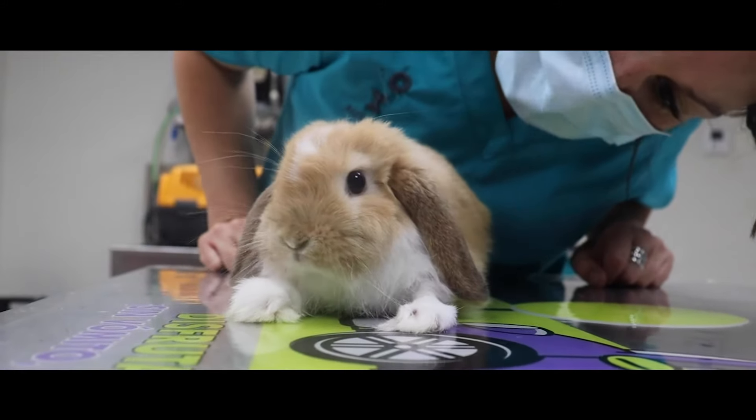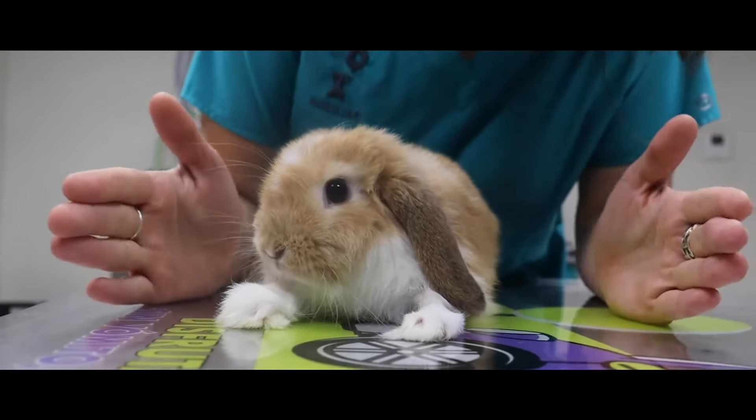The little rabbit that you see is called Bad Bunny. It is only three months old and was acquired very recently from a store. The owner brought it in for a general review, and we found that on the anterior side there was a crust that had not been seen previously.